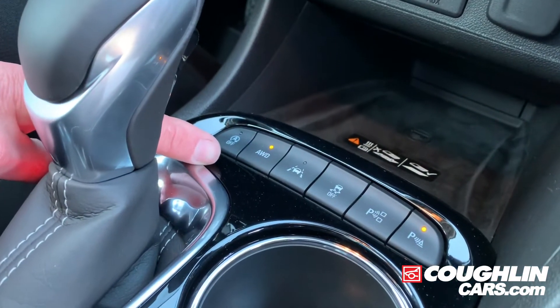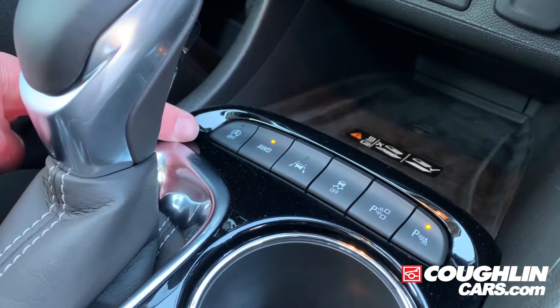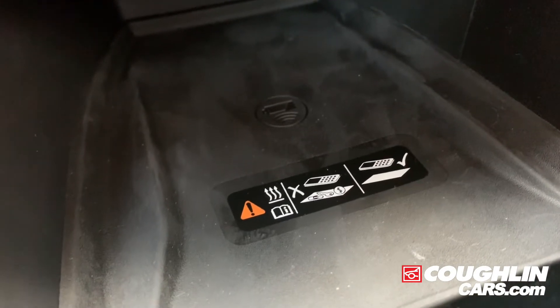You have the option of turning on and off the all-wheel drive and the great option of being able to turn on and off the auto stop. It also has the wireless charging pad as well as multiple USB ports.